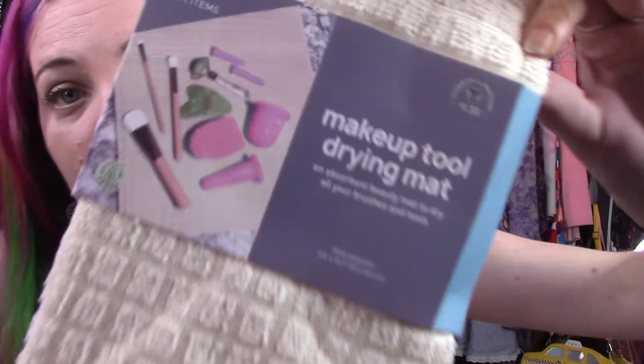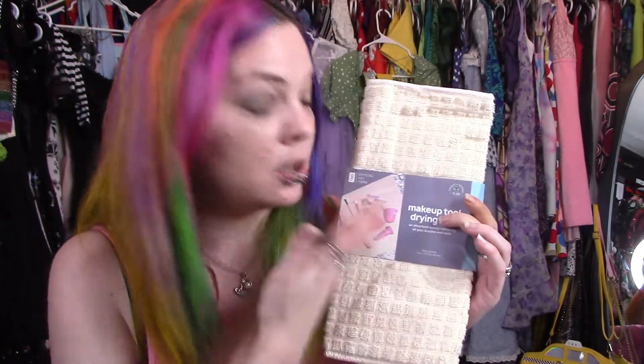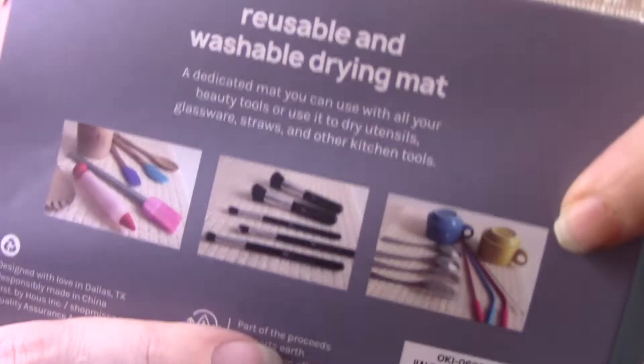And then I got this makeup tool drying mat, which just feels like a regular drying mat. But at this point I think I was just trying to fill up my cart to get the dollar shipping, and they wouldn't let me pick my color — they only had beige. But I'm tired of using all my kitchen towels to wash my makeup brushes, so I figured it was time to just buy the makeup drying mat. Even shows straws and dishes on the back of it, so it's literally the same material, but it's just nice to have one dedicated to makeup.